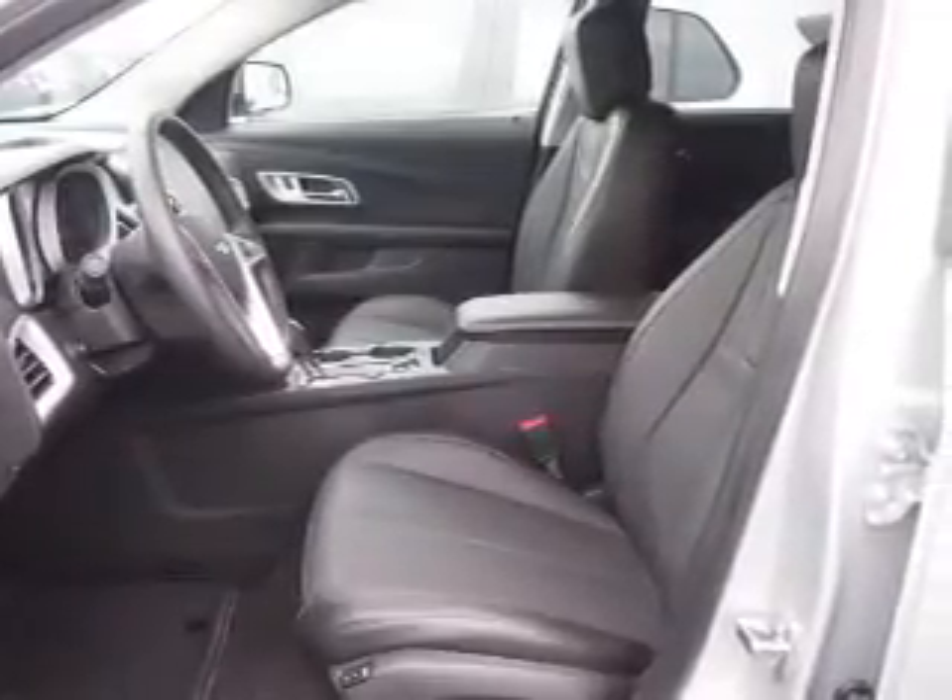Traction control, stability control, daytime running lights, anti-lock brakes. Inside you'll find leather seats and heated seats.